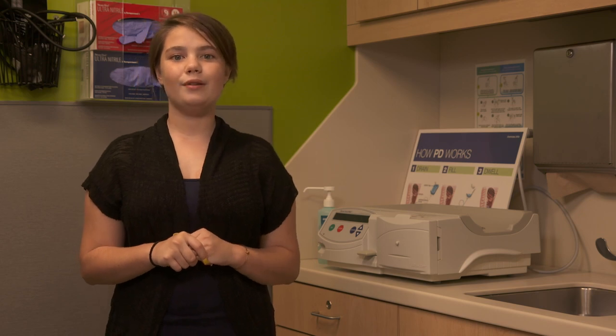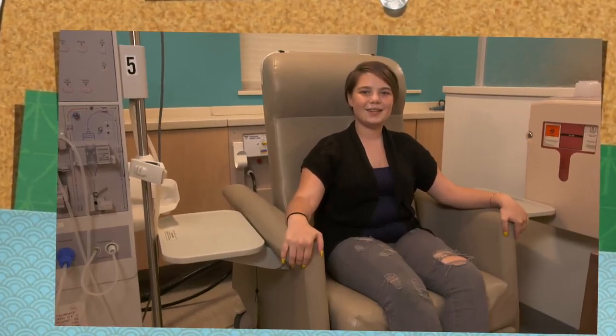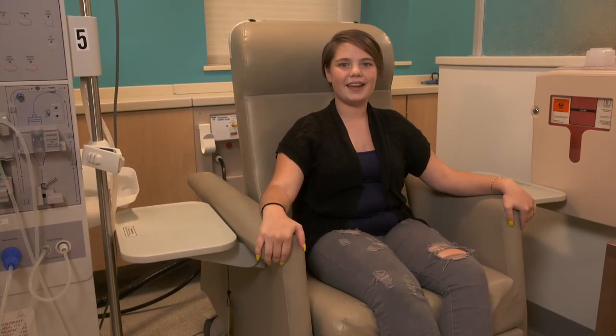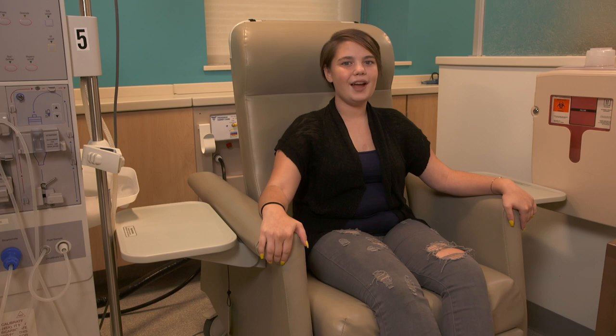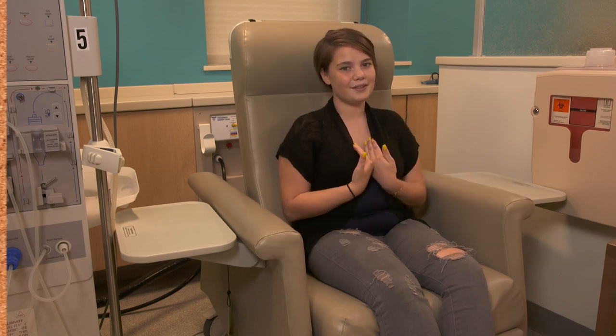Your team will talk with you about which type of dialysis is best for you and your family. Thanks so much for joining me on a tour of our dialysis clinic today. I know that learning about something so big and new like this can feel scary and overwhelming, but just remember, there is a whole team here dedicated to taking the best care of you, just like they do for me.